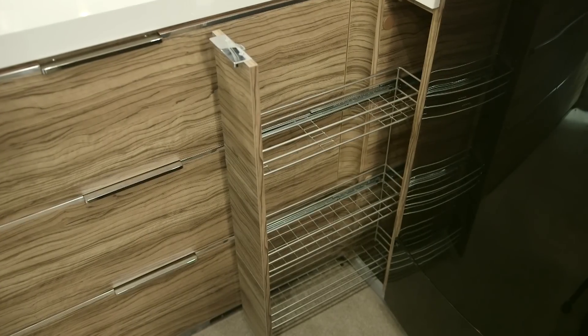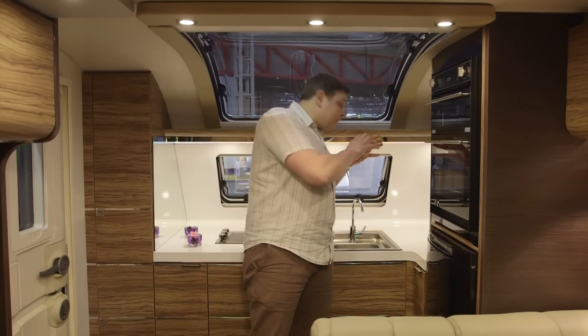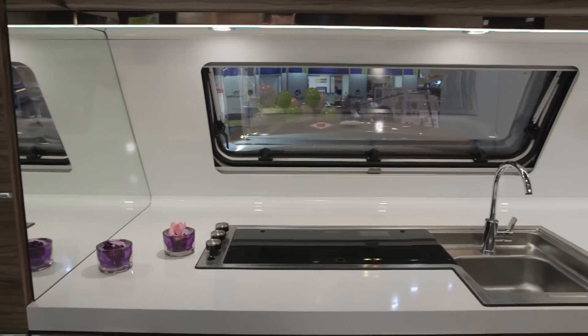Over here we've got grocery baskets. And remember I told you about that neat external locker? Well, that is beneath this huge area of worktop, making use of a space that you can't access from inside the van.